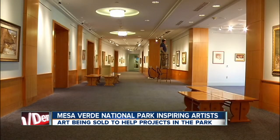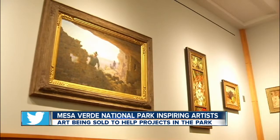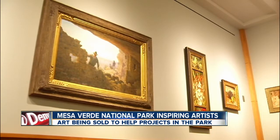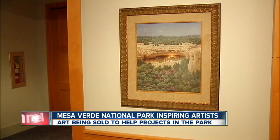A trip to Mesa Verde National Park inspired these masterpieces — the ancient cliff dwellings and Native American history sparking the creativity of some 26 well-known American Western artists. Their works are now to be sold to help projects and programs there in the park that will help preserve it for future generations.